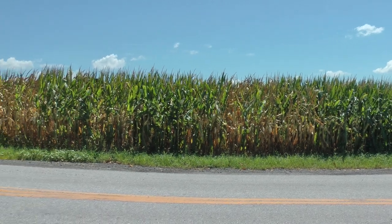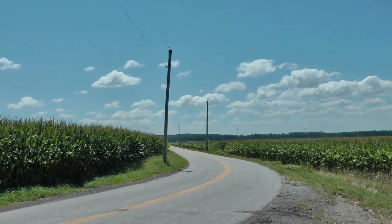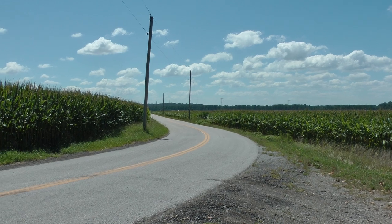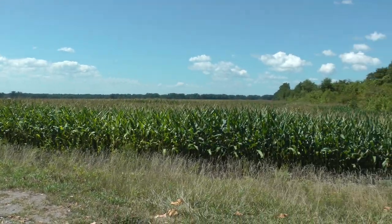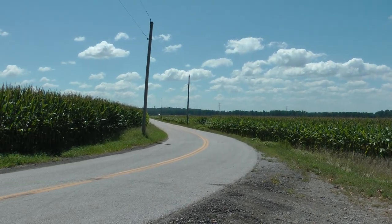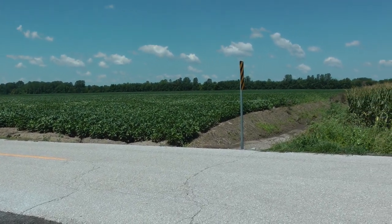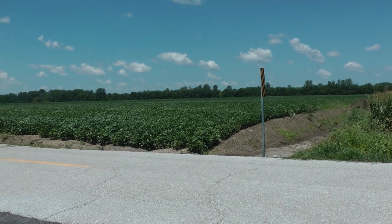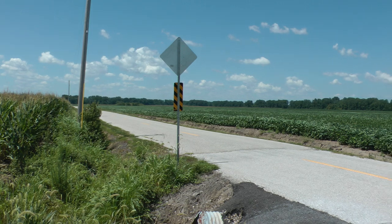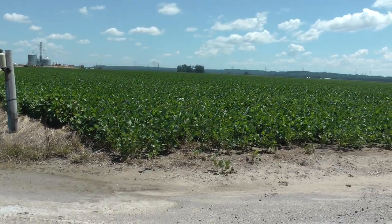This is late July 2017, Tower Line Road or Wheatley Road — I can't tell which way this is, but anyway we're at that intersection. These are some of the soybeans along Tower Line. You can see the corn, and then we have some slightly smaller soybeans over here.